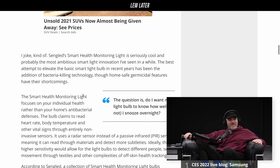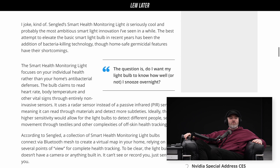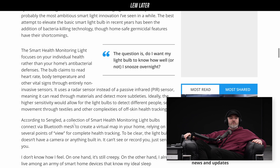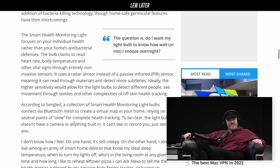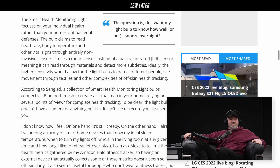The bulb claims to read heart rate, body temperature, and other vital signs through entirely non-invasive sensors. It uses radar instead of passive infrared, meaning it can read through materials and detect more subtleties. Ideally the higher sensitivity would allow the light bulbs to detect different people, seeing movement through textiles and other complexities of off-skin health tracking. A collection of smart health monitoring light bulbs connect via Bluetooth mesh to create a virtual map in your home, relying on several points of view for complete health tracking.